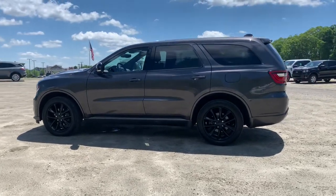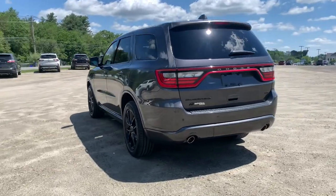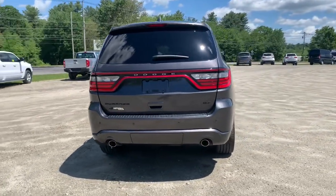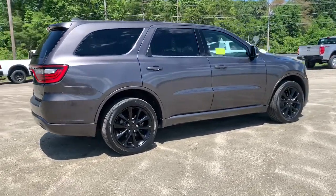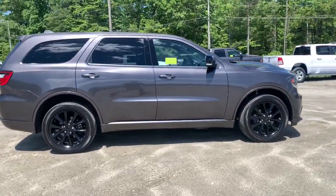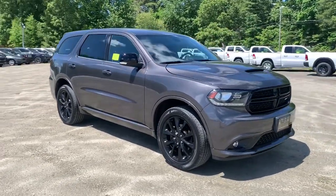Enjoy the view of this 2018 Dodge Durango. This vehicle is an outstanding buy with fewer than 30,000 miles on the odometer. Tackle life's projects with strength and ease in the Durango — the versatile SUV with muscle car spirit. Refined comfort never packed such a punch.